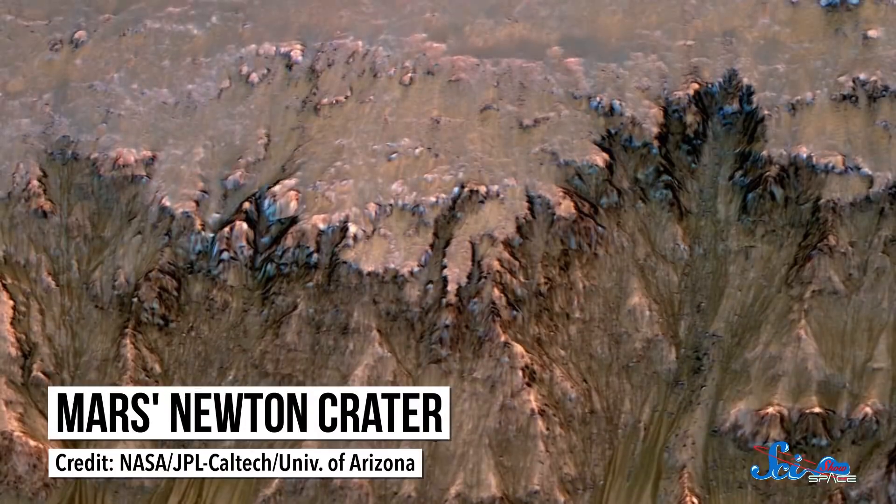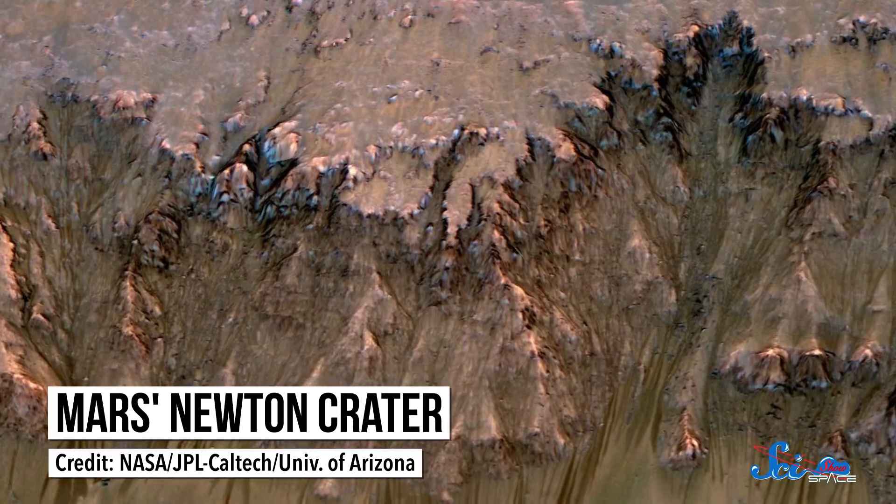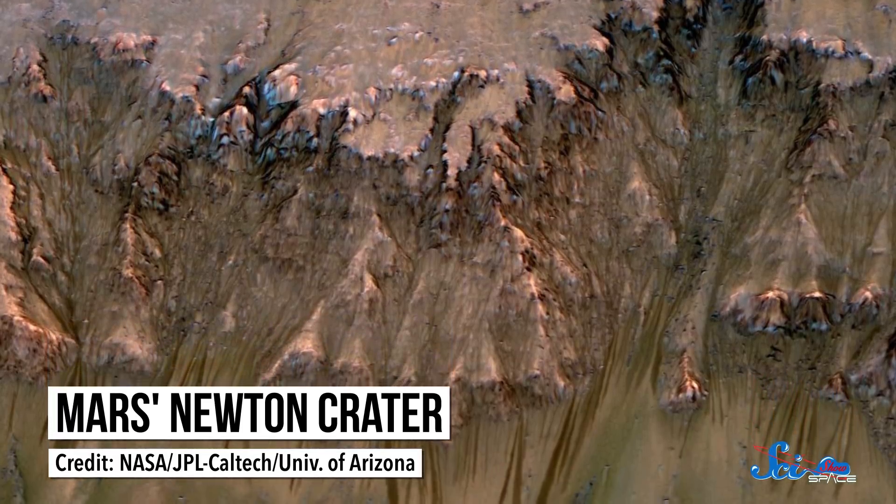Let's be honest. We have found a lot of water on Mars. The planet has vast underground ice deposits, enough polar ice for a global flood, and maybe even some sort of liquid water flowing every now and then.